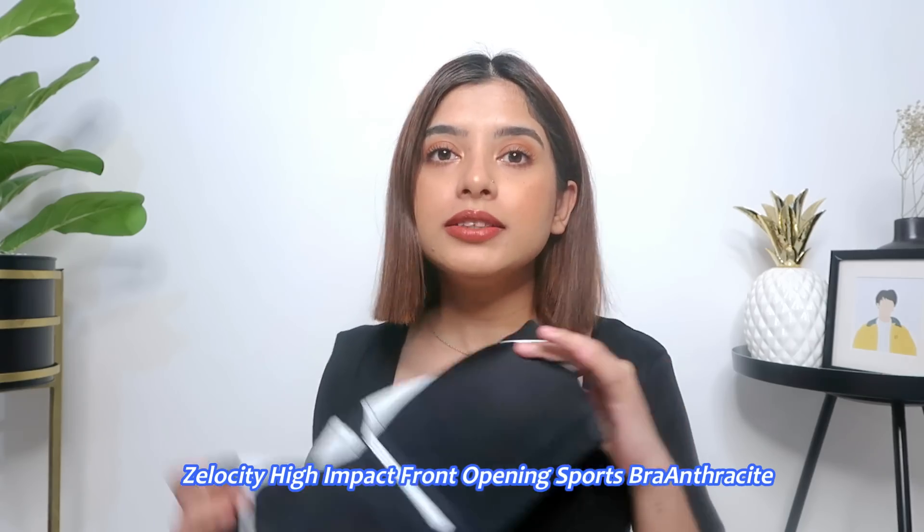I also got a Zelocity High Impact Sports Bra and this design is so unique — I have never seen a sports bra like this. The back has adjustable straps which I really like, and it has thick straps. The material is mesh and there is a zipper, which is what makes it so unique. The zipper is hidden right here, and I thought that is such an interesting and good idea.